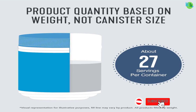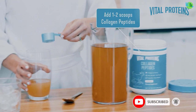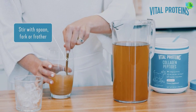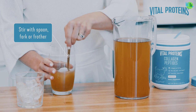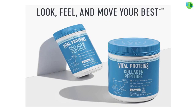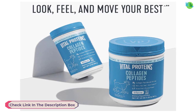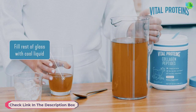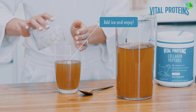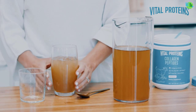Collagen is a key protein that contributes to the structural integrity of various tissues, promoting elasticity and strength. The powder is easily soluble in hot or cold liquids, making it versatile for different recipes. Boost your overall well-being with this premium collagen supplement, fostering vitality from the inside out — add it to your favorite beverages or recipes for a convenient and effective way to support your body's natural collagen production.